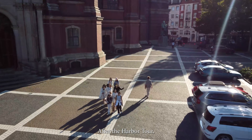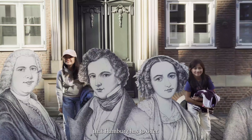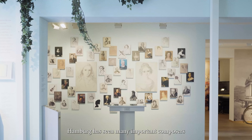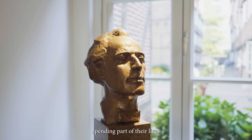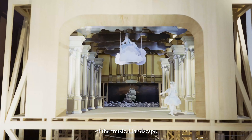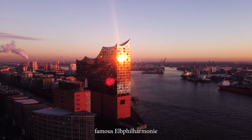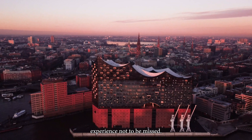After the harbour tour, it is time to soak in the rich culture that Hamburg has to offer. Looking back on a far-reaching and unique music history, Hamburg has seen many important composers spending part of their lives and contributing to the diversity of the musical landscape here in different eras. A concert in the world-famous Elbphilharmonie concert hall is an experience not to be missed.